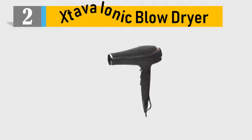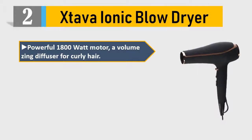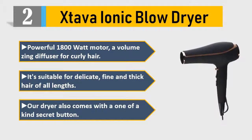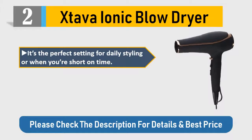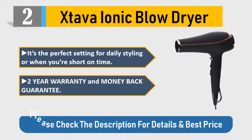Number 2: Stava ionic blow dryer — powerful 1800 watt motor, volumizing diffuser for curly hair. Suitable for delicate, fine, and thick hair of all lengths. Features a one-of-a-kind secret button — the perfect setting for daily styling or when you're short on time. Comes with a 2-year warranty and money-back guarantee. Please check the description for details and best price.